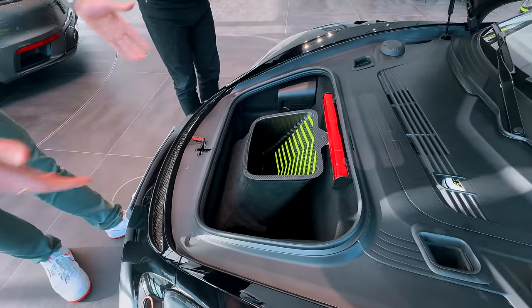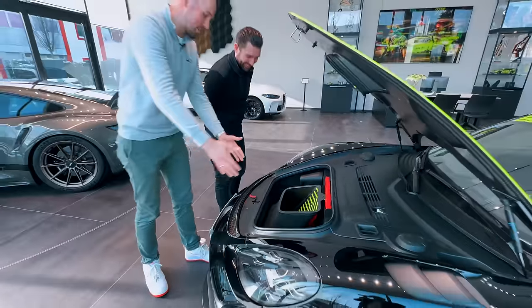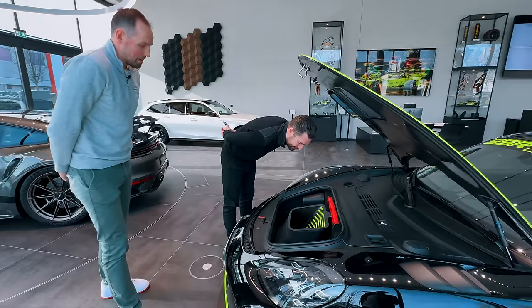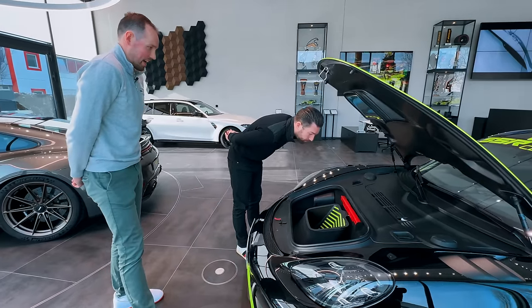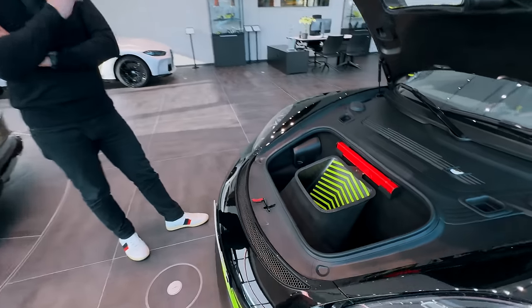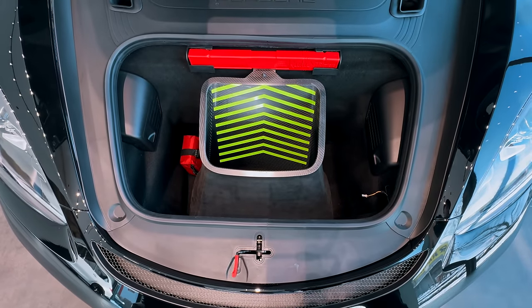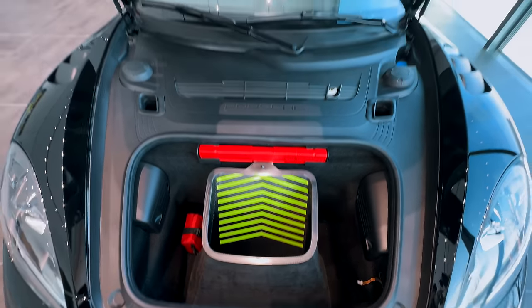We still have some trunk space, yeah? We've got enough room for some boxer shorts here. Maybe a helmet, though it might be too small. I think it's very nicely integrated in the car — it doesn't look like it's not from the factory. It's actually not as invasive as I thought it would be. I thought all of the trunk would be gone.